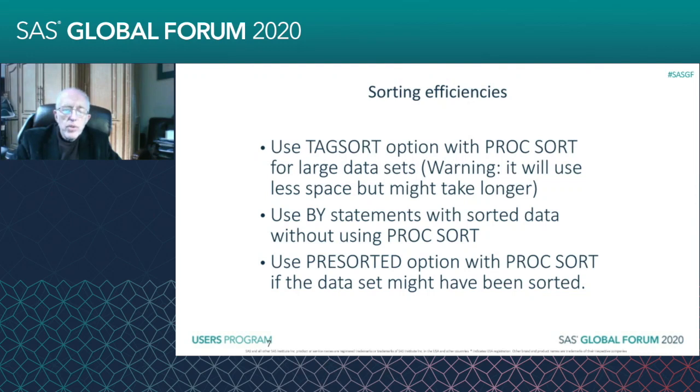Something I've got on my to-do list for the future is to get a more specific algorithm for when to use TAGSORT and when it will make the job take longer. But if your main constraint is space, TAGSORT will definitely save you space.